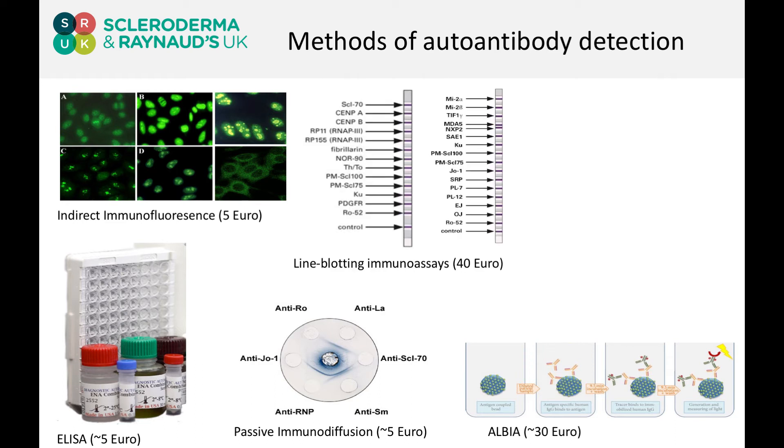One of the big advances of the last few years has been the development of line-based immunoassays, which allow us to look for lots of very specific autoantibodies in conditions like systemic sclerosis and myositis.